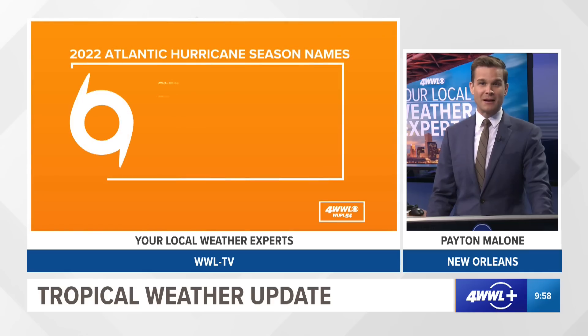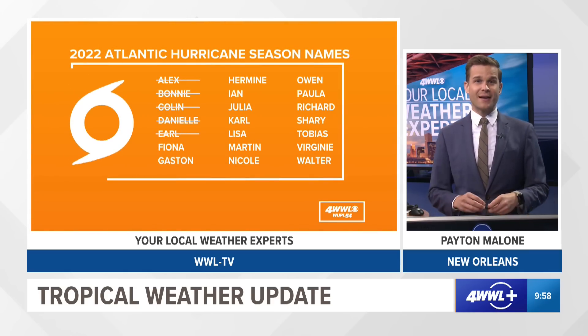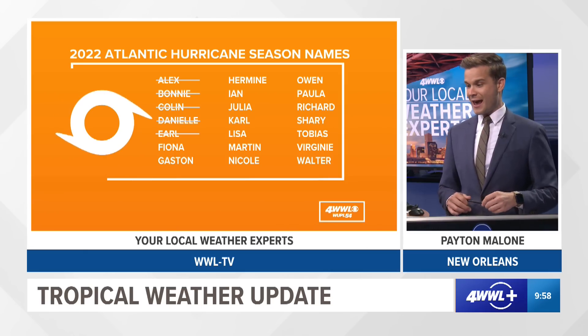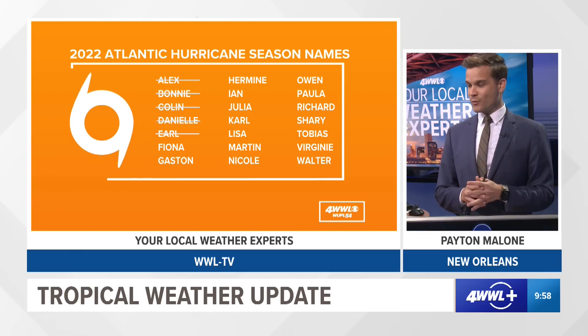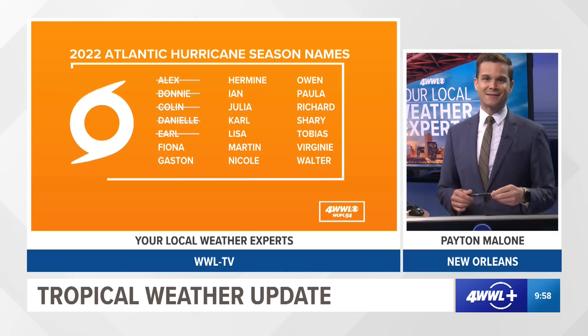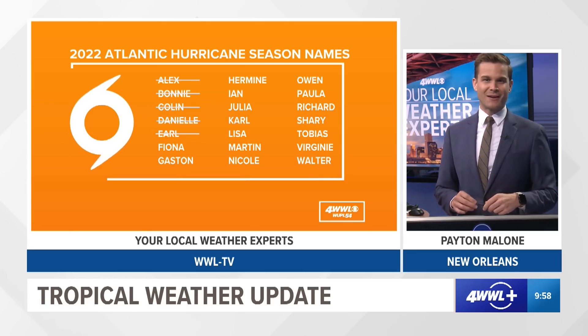The key point is we have a long time to watch that back wave and it's no immediate threat to anyone at this point. We're heading into the heart of hurricane season — the part where we see most of our activity through the middle of September. The next name is Fiona and the name after Fiona is Gaston, but nothing is a threat to the United States or the Gulf of Mexico as of this morning. Thank you so much for joining me for your Tuesday morning tropical update.